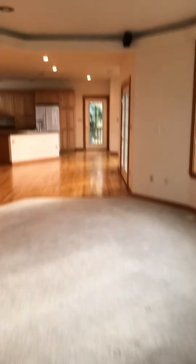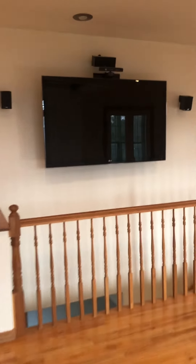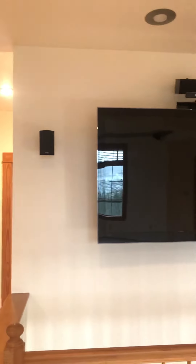Carpet floors in the living area here. It does have surround sound speakers, and the TV we are going to leave unless you don't want it. It does have the Xbox and some more speakers over there.